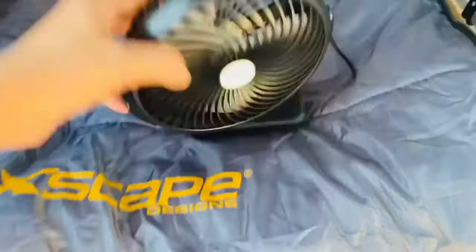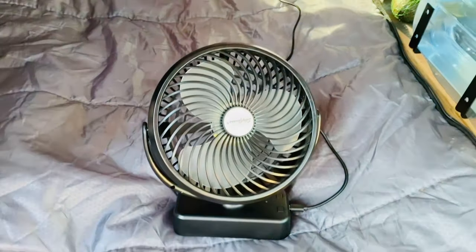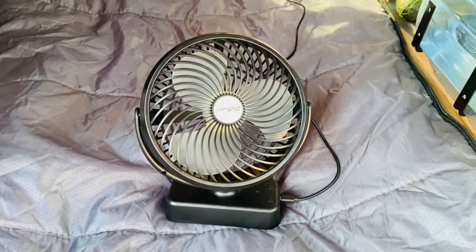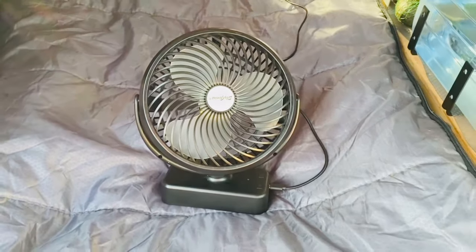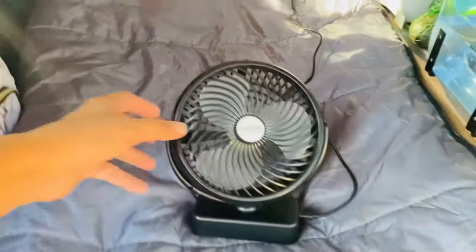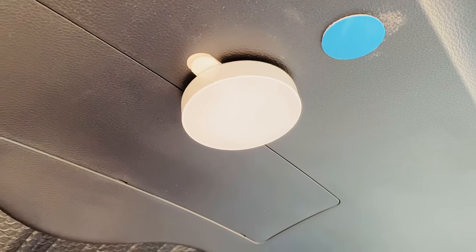This is my little fan that provides some breeze on summer nights while I'm sleeping in my car. I usually crack the windows open with a bug net so I can get some cool air, but depending where I'm sleeping, some places are very hot, so just the windows open are not enough. This little fan provides some nice breeze and it can be charged via USB.